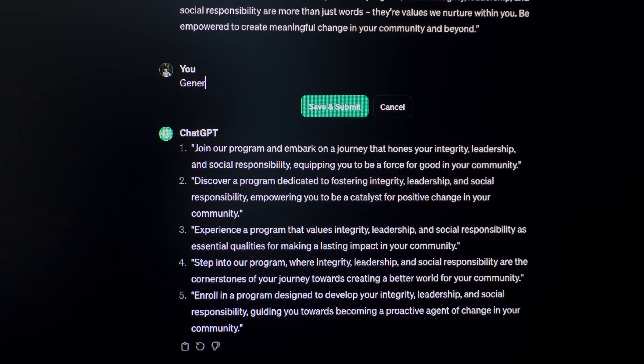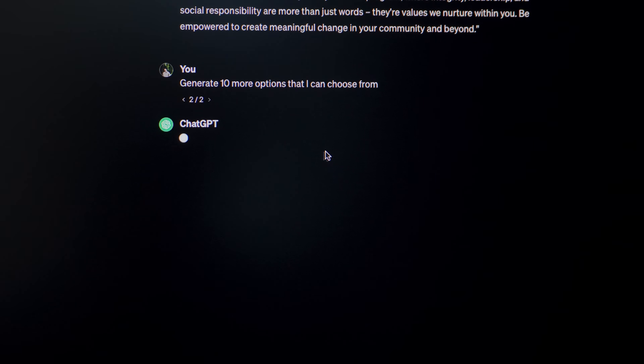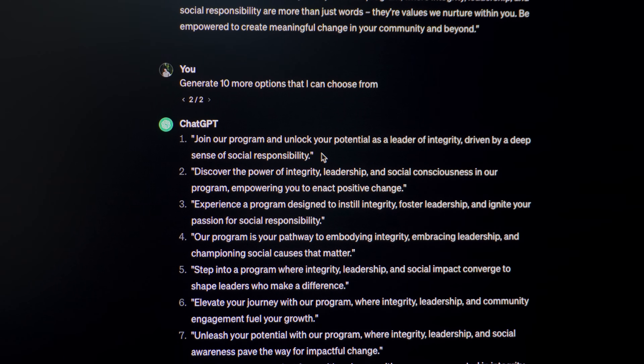I cannot agree more about the importance of copywriting from the Juxtaposed video. The time of using Lorem Ipsum is gone, especially with generative AI such as ChatGPT or Google Bard. You can instantly generate meaningful copy so you can actually visualize how your design will look at the end.